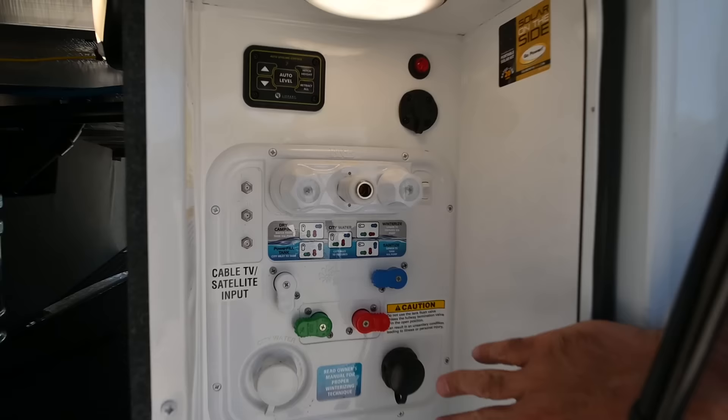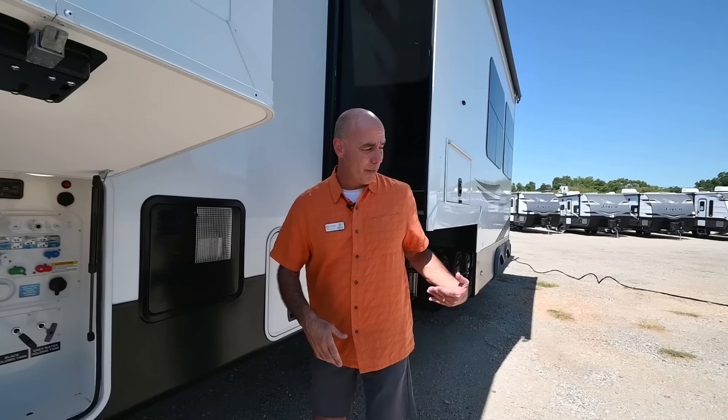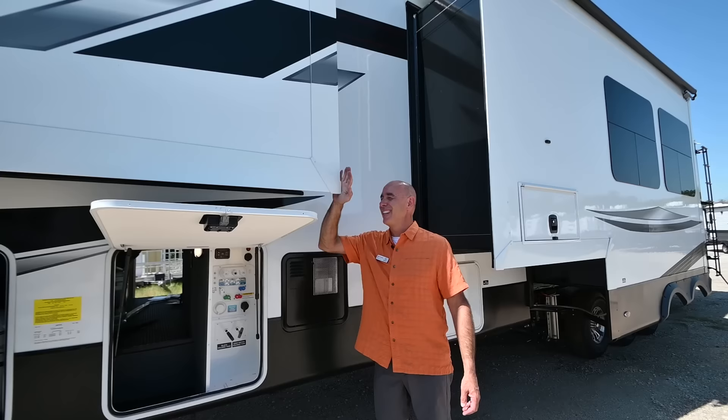Hot and cold spray port here, everything's labeled nicely when it comes time to hook this up. There's an auto-level control panel — you can do it here, control leveling from inside the coach, or from your phone and watch the jacks drop. In fact, you can do all the functions on this unit from your phone: push out the slides, drop the jacks. I can be out here and watch the slide come out so I know I'm not pulling it into a power pedestal or something.